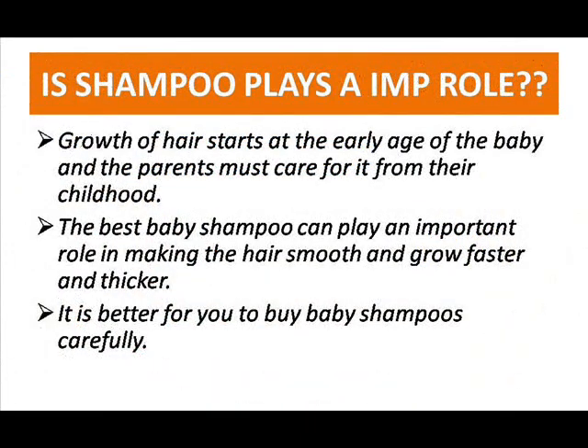Hair growth plays a very important role for babies, and parents should consider hair growth too. We should carefully choose a shampoo or any product for babies, because choosing a product for a baby is very difficult for every mommy, especially new mommies. We should check what ingredients are added, whether it's fully made with organic things, and whether it could irritate the baby's scalp or damage the hair.